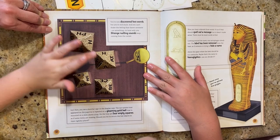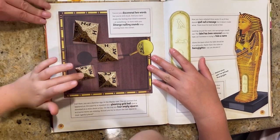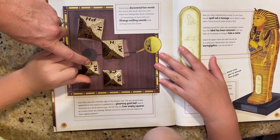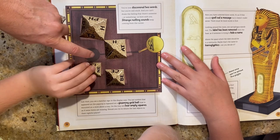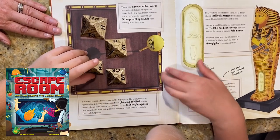Escape room books are an ideal rainy day activity for older kiddos and families — screen-free and keeps you thinking. You get to create your own escape room at home with press-out pieces that are used to solve each progressively harder challenge. We have two books in this series: Can You Escape the Museum? and Can You Escape the Video Game?